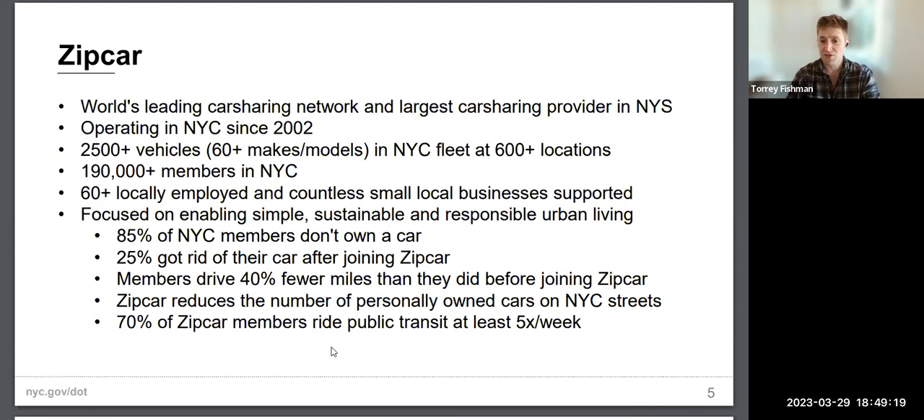Many members drive fewer miles than they did before joining Zipcar. Overall, this helps reduce traffic congestion and reduces the number of personally owned vehicles on New York City streets.